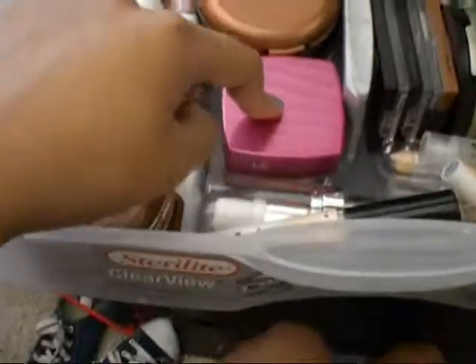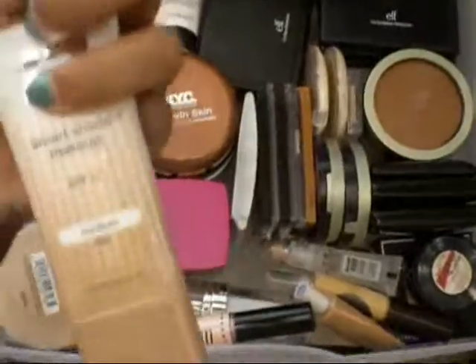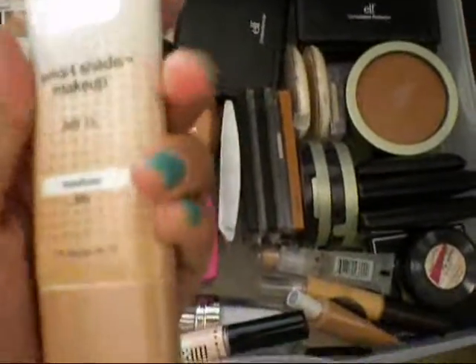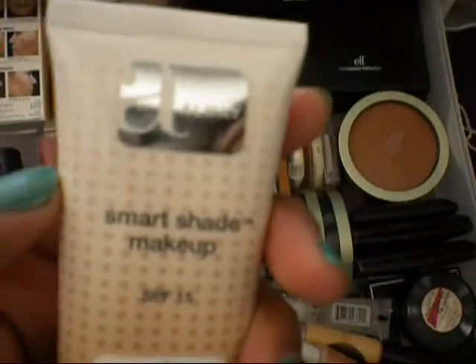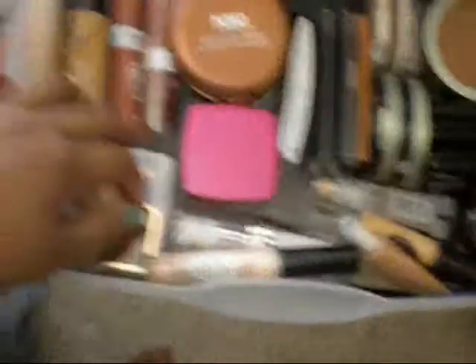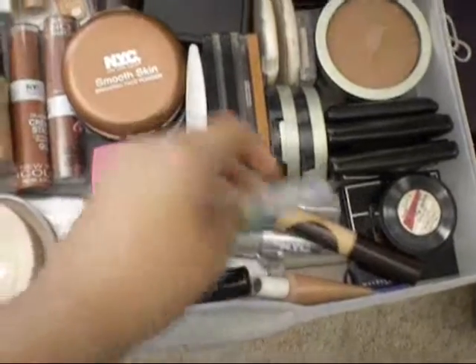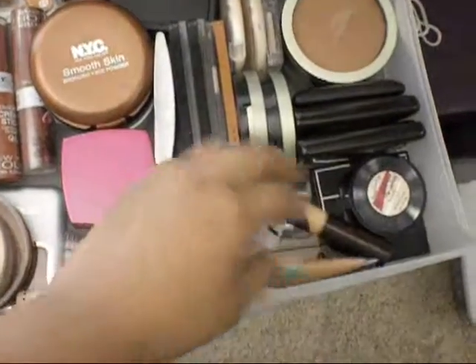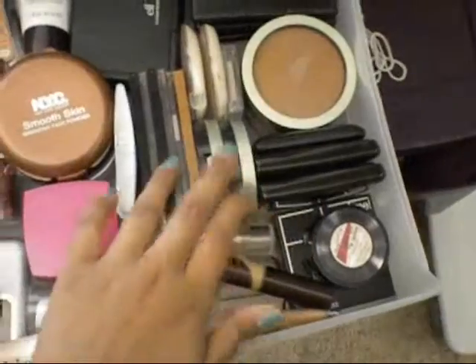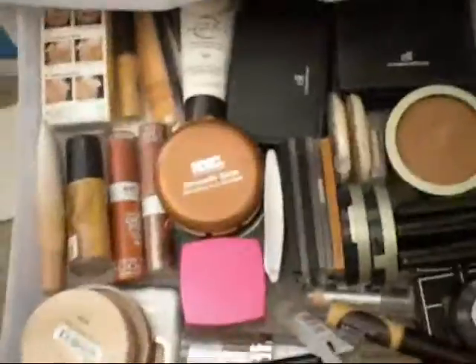These are basically my foundations right here, and my L'Oreal one which I haven't opened. This would be in my 'Things I Regret Buying' — the Almay Smart Shade Makeup. More bronzers down here, my high beam, my face primers, my concealers, some more pressed powder, and brushes. So that is my face drawer.